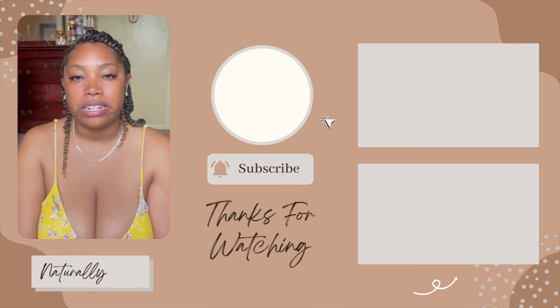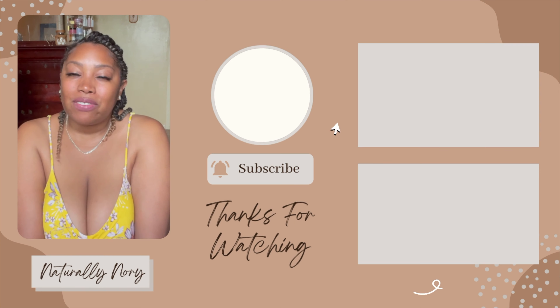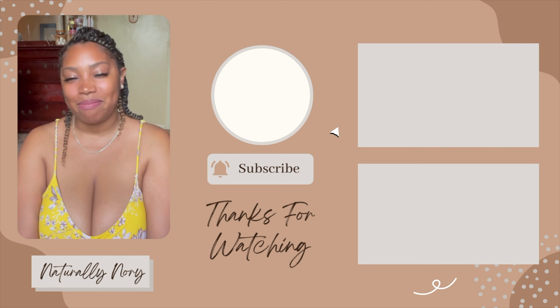If you're interested in getting FabFitFun yourself, I'll leave a link below for ten dollars off your first box. If you want an update on how each product holds up, I'll definitely make a follow-up video sharing my thoughts on every single product from this box. Make sure you like, comment, subscribe, and hit the notification bell so you know when I post. I'll catch y'all next time — later!